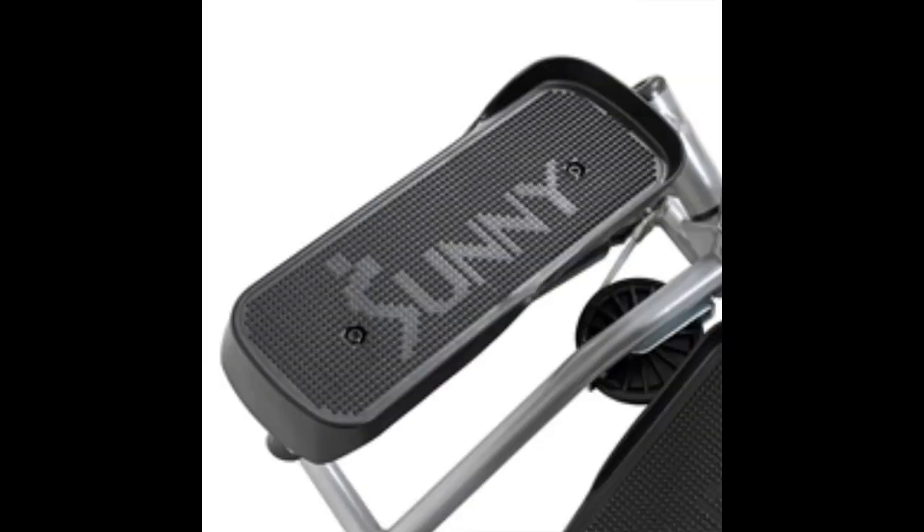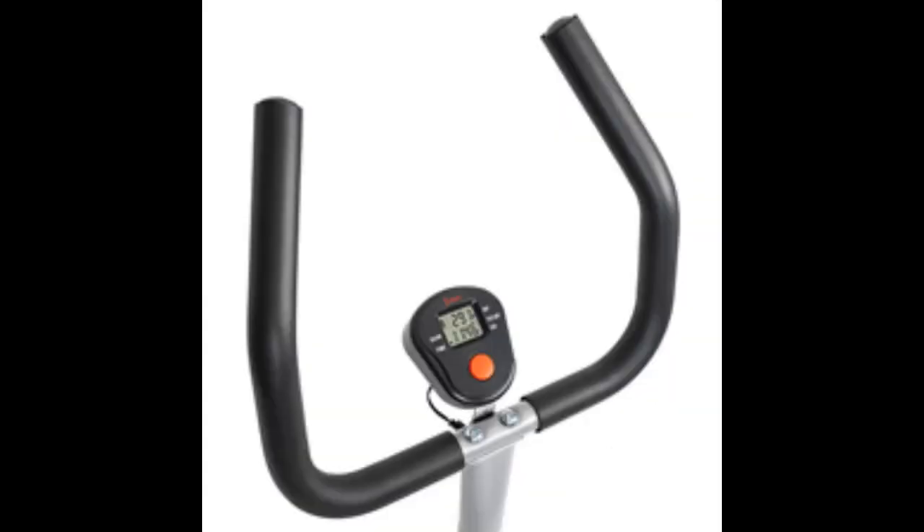Easy Assembly and Storage: Designed for effortless assembly, allowing users to set it up quickly and start their workouts without hassle. Its space-saving design ensures easy storage, making it convenient for users with limited space at home.